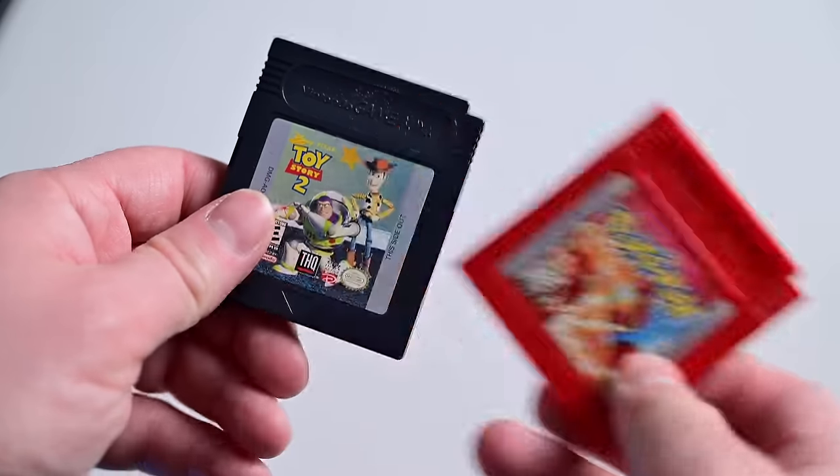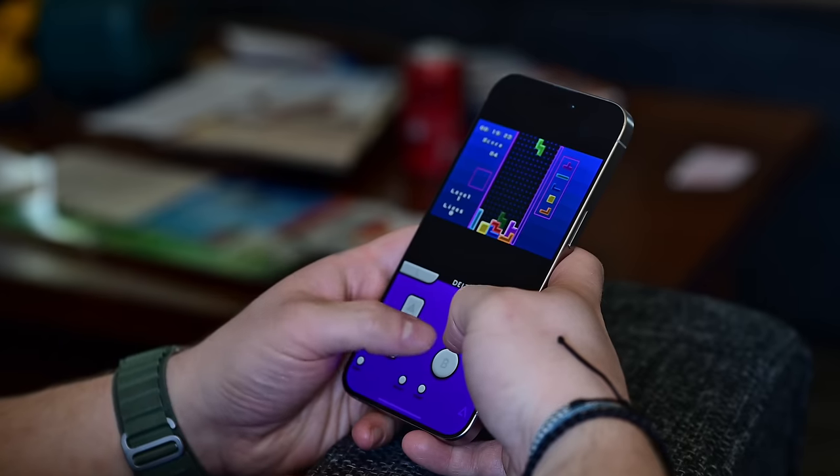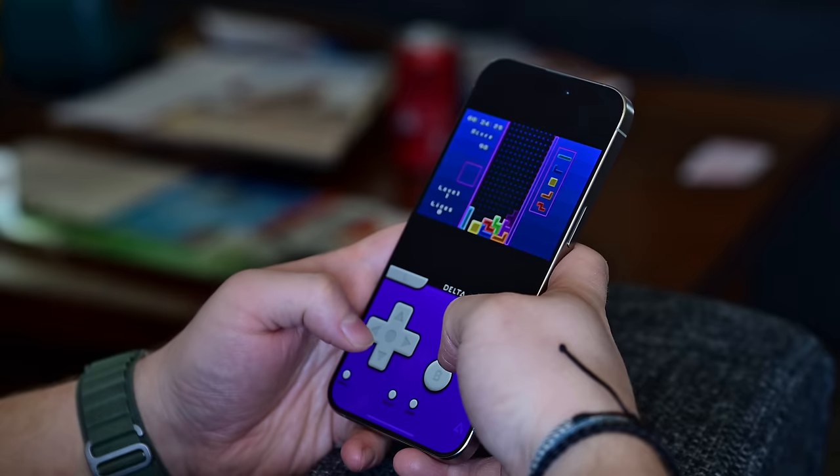Emulators have been a sticky spot for Apple. They're something users have clamored for, but the iPhone maker has historically steadfastly banned them from its flagship marketplace. So what changed? And why now?